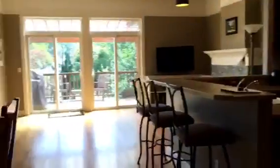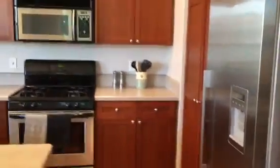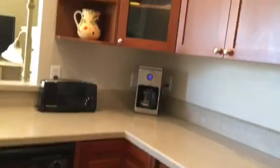Now going back upstairs, we walk into the kitchen, dining room, living room area. High ceilings up here. Here is the kitchen — we've got Formica countertops, oak floors, cherry cabinets, and lots of storage.